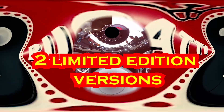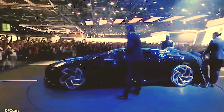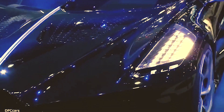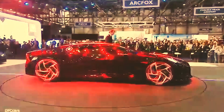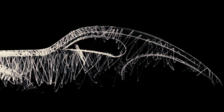Bugatti produced two limited versions of the Chiron called La Voiture Noire and the Centodieci. La Voiture Noire is a tribute to Bugatti's own history — a manifesto of the Bugatti aesthetic — and is the world's most expensive new car ever sold at $18.68 million. Only one will be built, and it won't be ready for its new owner for at least two and a half years. Bugatti plans to sell two custom-made cars every year. It debuted at the Geneva International Motor Show in March. The car pays homage to the Art Deco design of the Type 57SC Atlantic, one of the most coveted classic cars in the world. Designed in 1934 by Jean Bugatti, eldest son of company founder Ettore Bugatti — only four were made. Three are accounted for, while the fourth, which was lost in World War II, would be valued at well over $100 million if found today.